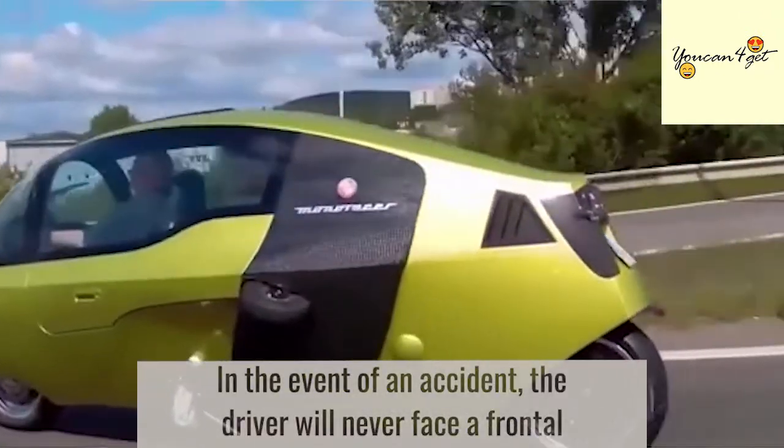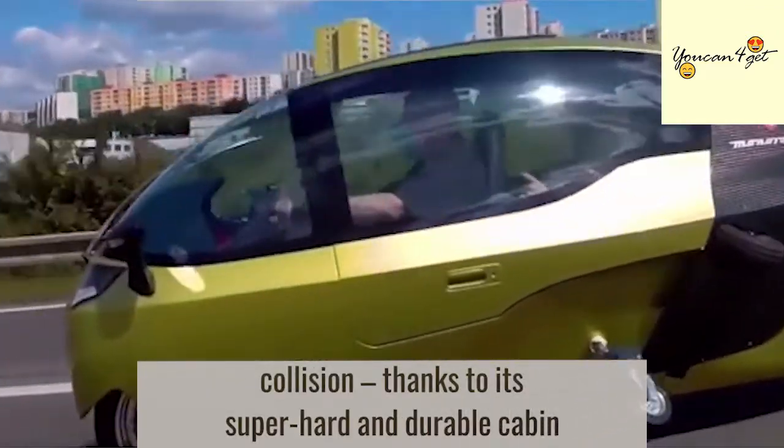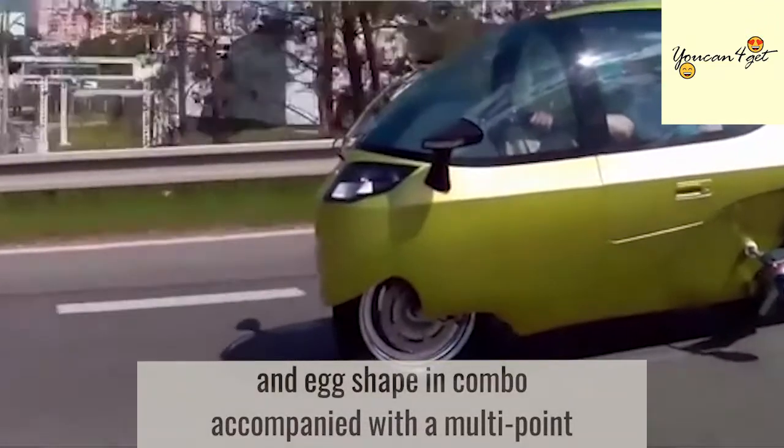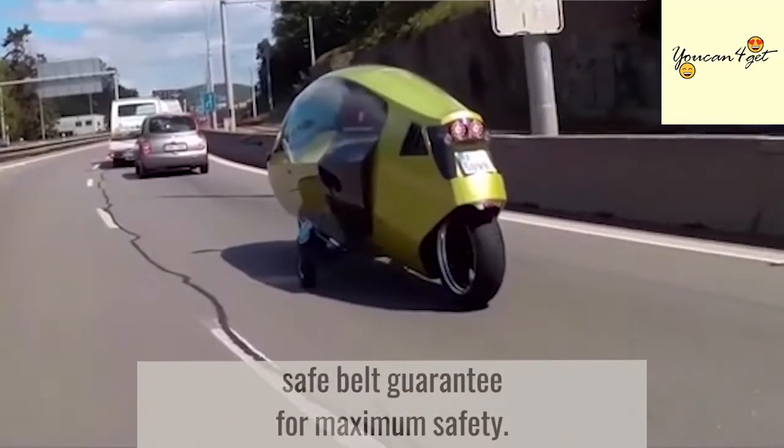In the event of an accident, the driver will never face a frontal collision thanks to its super-hard and durable cabin and egg-shape design, accompanied with a multi-point seatbelt system that guarantees maximum safety.